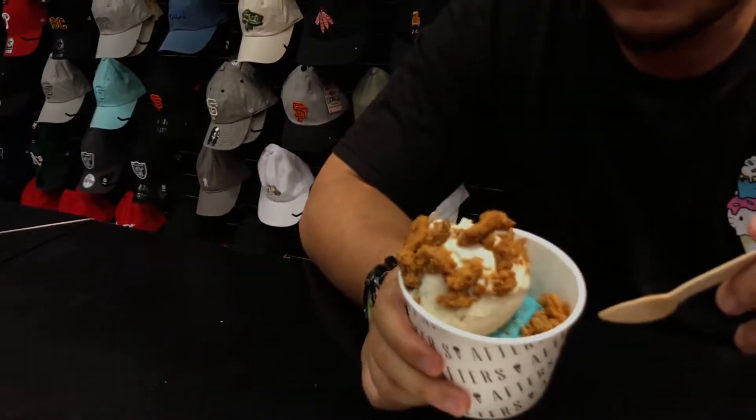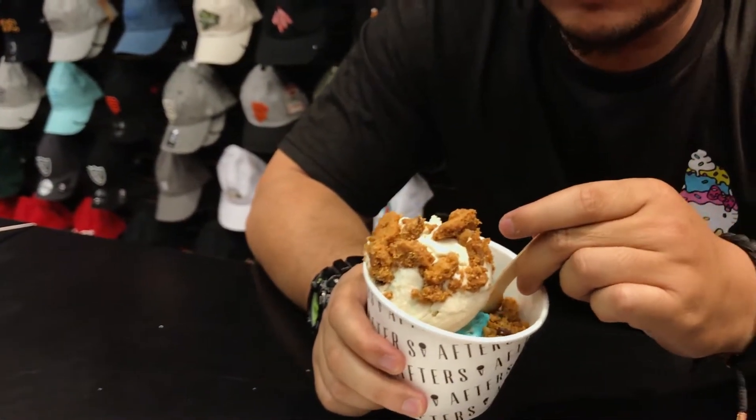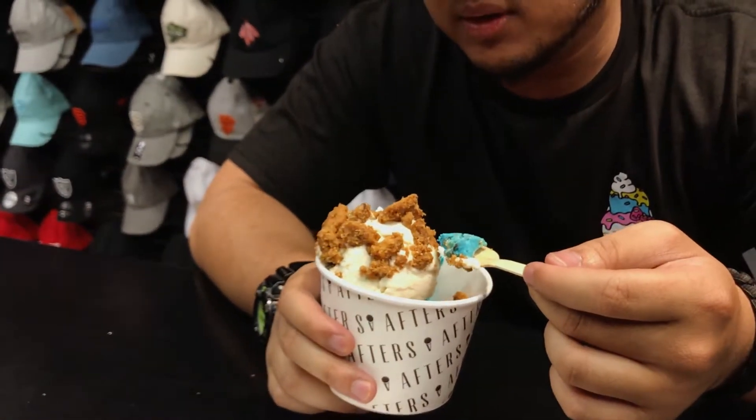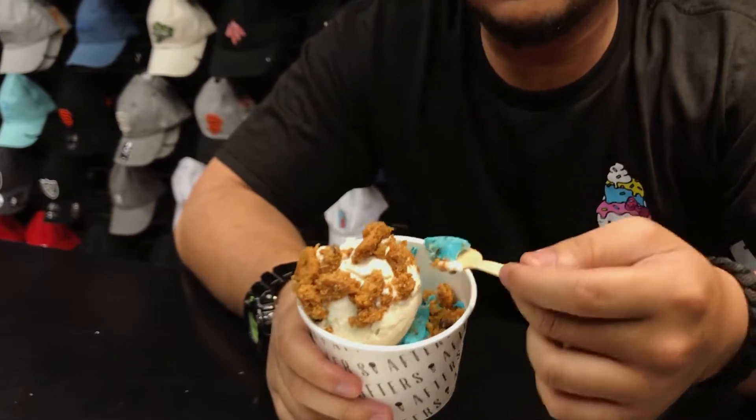This blue flavor right here is their famous Cookie Monster. It's pretty much a vanilla ice cream — chocolate chip vanilla ice cream — with blue dye, so therefore the Cookie Monster blue.